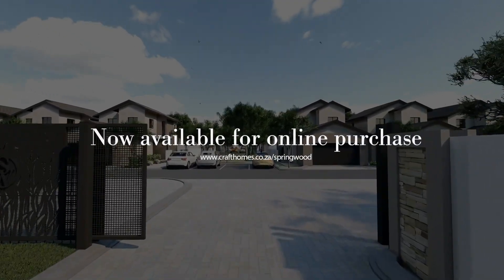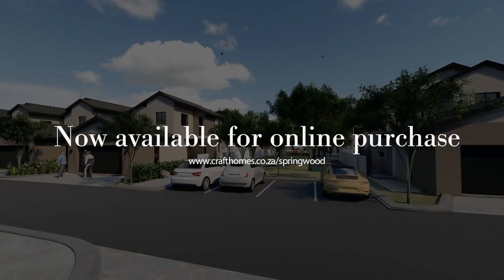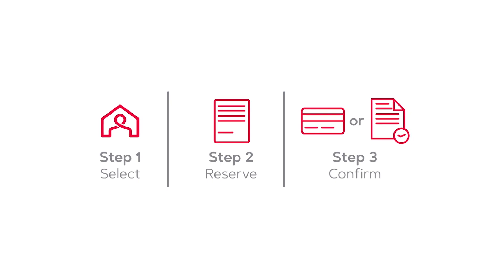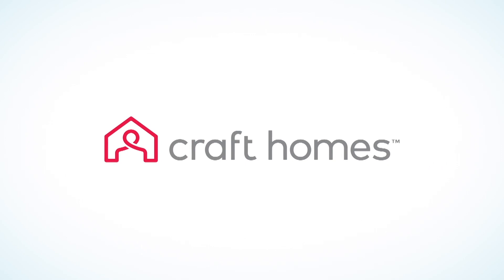Additional highlights include an estate pool and clubhouse, 24-hour security with a gatehouse, electric fencing, and a rocky outcrop feature. This exclusive development is now available for purchase through the Craft Homes online platform. Buy your Springwood home online now in three easy steps. Craft Homes — developing homes with care.